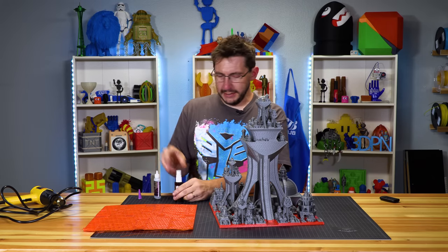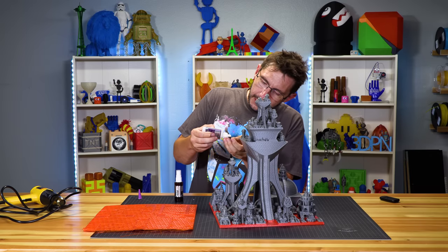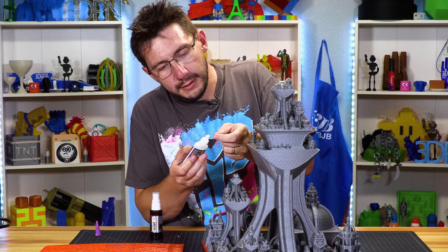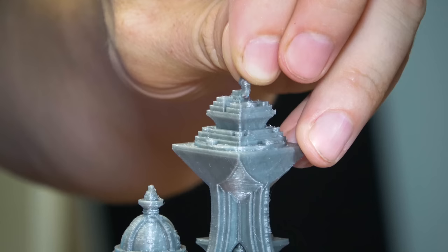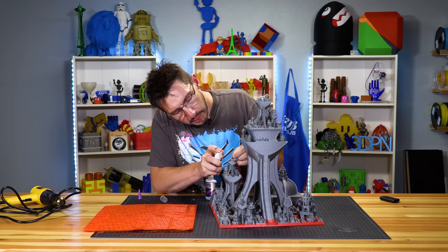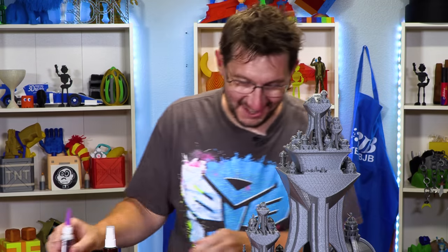I've got my Insta Set. This tiny little piece — I think I don't need that much glue on it. I almost put too much on. That's good. And then I put it in here. There we go. That should work.